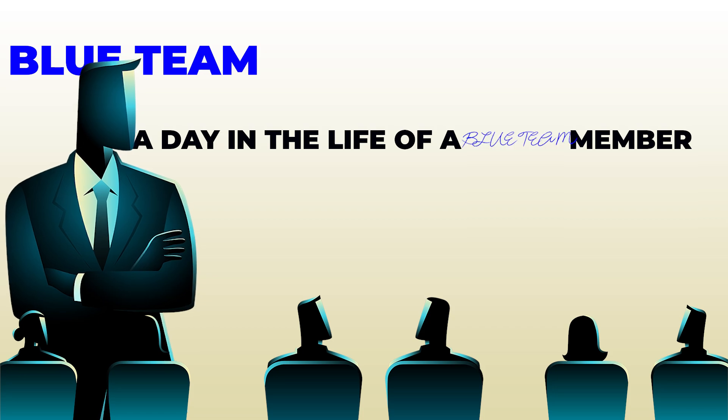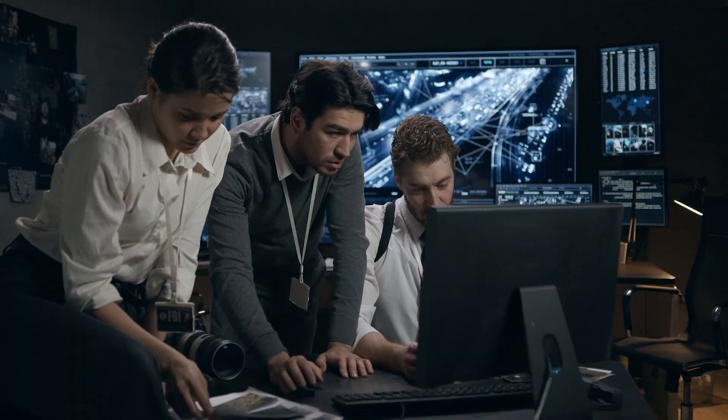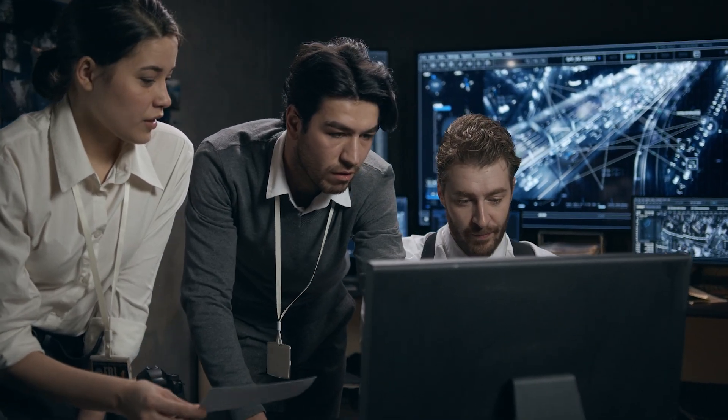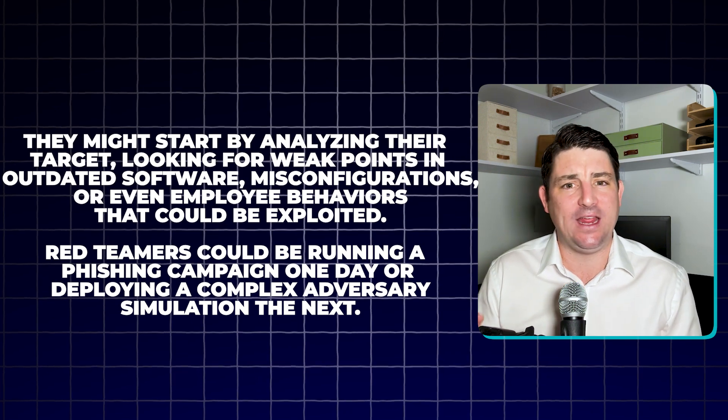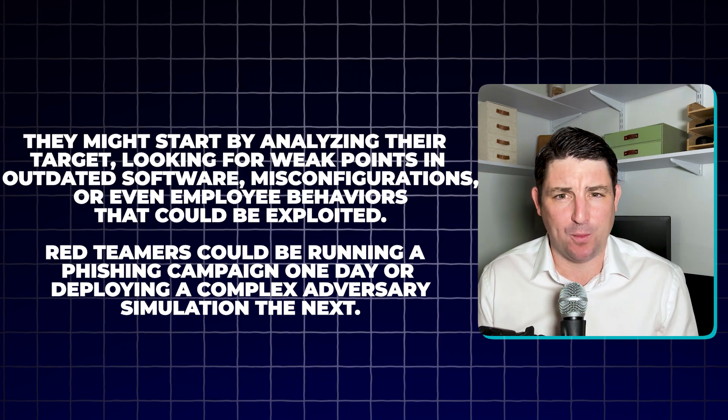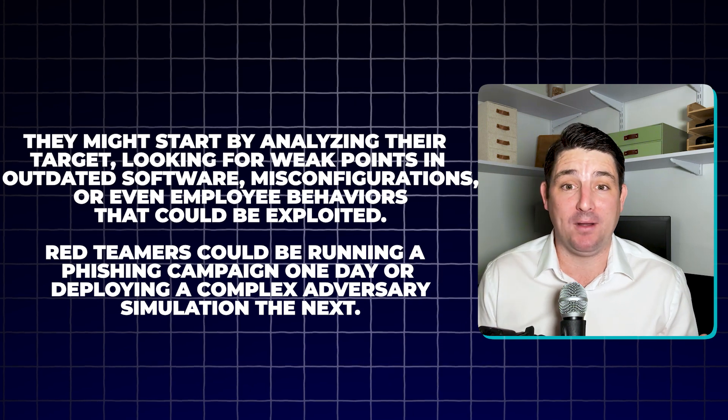A day in the life of a blue team member starts by checking the latest alerts, looking for anything that might indicate suspicious activity — staring at multiple dashboards filled with logs and network data. Blue team members investigate any anomalies, patch vulnerabilities, update firewalls, and keep everything as secure as possible. For the red team, their day is all about getting creative — analyzing targets, looking for weak points in outdated software, misconfigurations, or employee behaviors that could be exploited. Red teamers could be running a phishing campaign one day or deploying a complex adversary simulation the next.